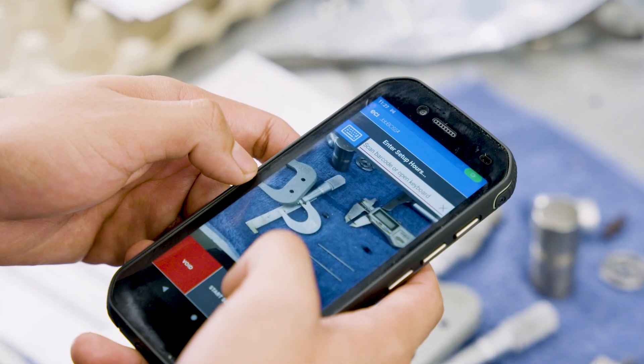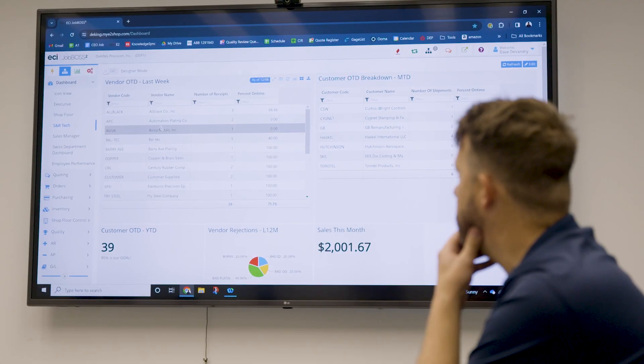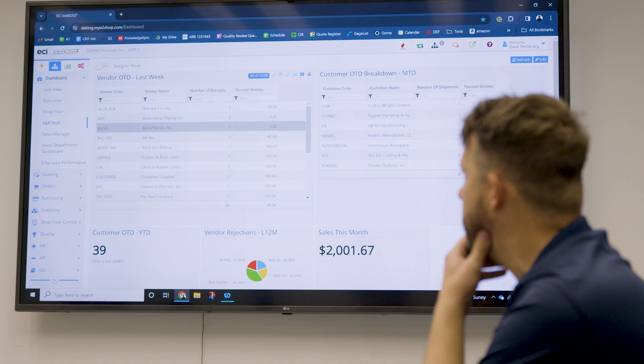Currently, I have 27 employees, and every single employee here uses it in some capacity — whether you're on the shop floor doing data collection, or you're in the office working on the full access version and getting through the nitty-gritty of it.